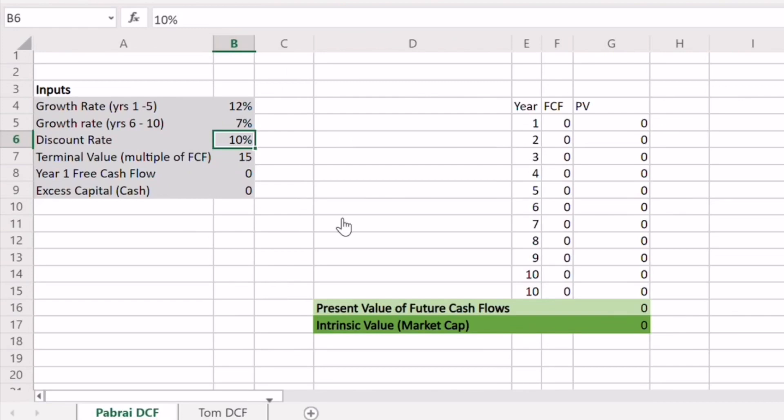The next input is our discount rate — simply the rate of return that you would like to make over this period of time on this investment. I'm using 10% because that's the rate Pabrai used in his book. The higher you put the discount rate, the lower the intrinsic value is going to be. In other words, you need to get the business cheaper in order to make a higher return, and if you lower the discount rate, you can afford to pay more up front.